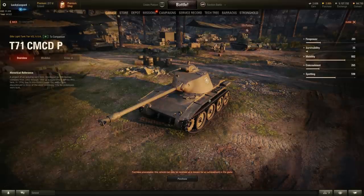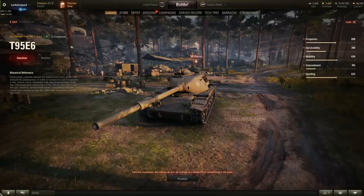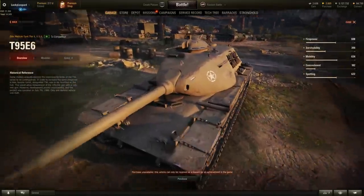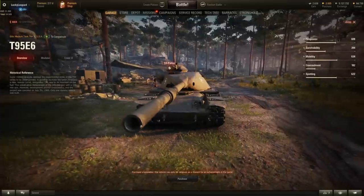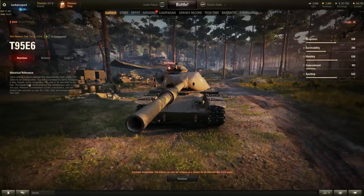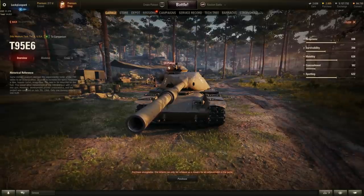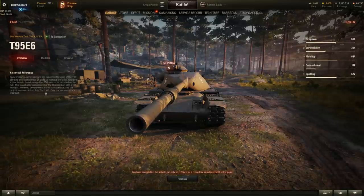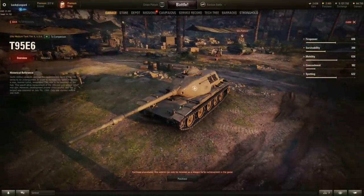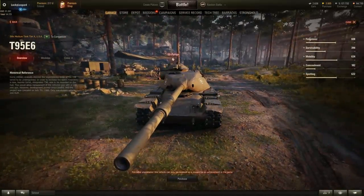Next up is the T-95E6, a tier 10 elite American medium tank currently sitting in the hidden game files doing nothing. The description reads: some military analysis deemed the experimental tank of the T-95 series to be undergunned. In order to increase firepower, a new heavier turret designated T-96 was to be mounted, allowing replacement of the 105mm gun with a 120mm gun. Development proved unsuccessful and the project was cancelled July 7th, 1960 — only one dummy vehicle was built.